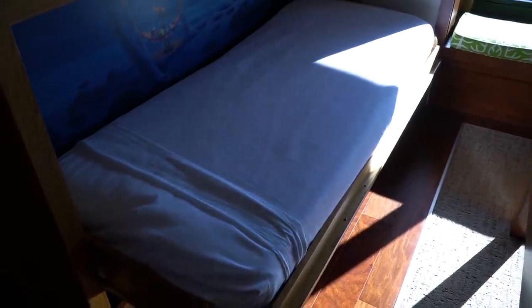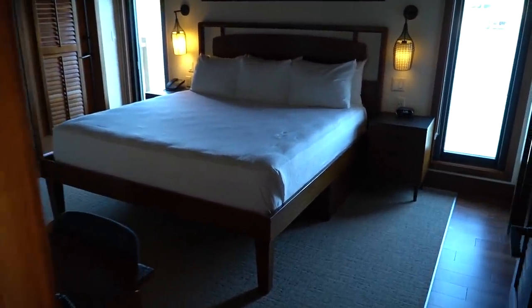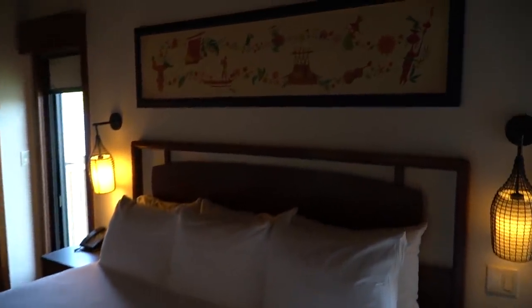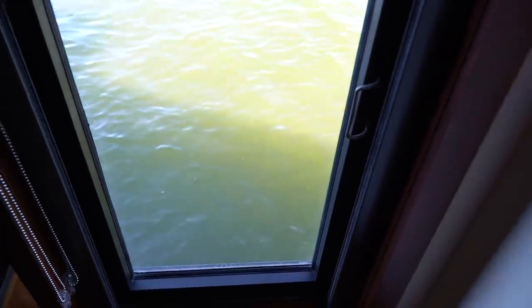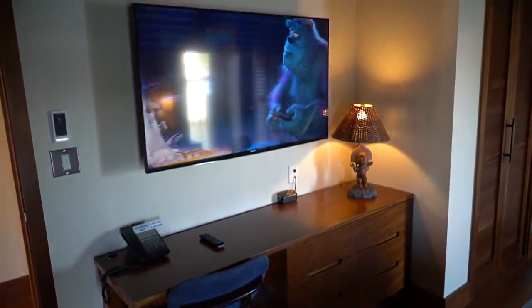Check this out — there's a twin size bed here for the little ones with a Lilo and Stitch theme. Very neat! Now heading inside the master — whoa, king size bed. Look at the art!